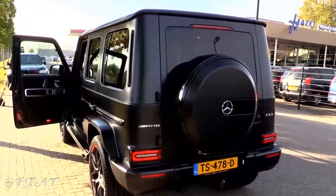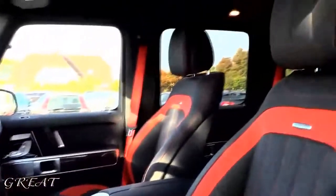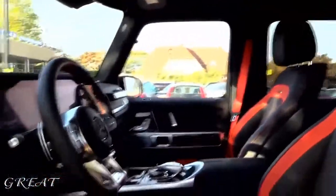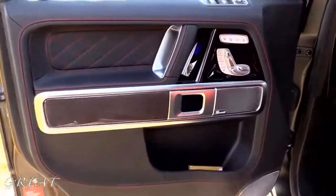Now let's take a look at the driver's seat of this beast. You can see the beautiful details, the lit-up AMG logo, and the all-new interior with the widescreen cockpit. I love the red accents in the seats and the AMG logos in the seats. You can also open the sunroof. It has lane assist, beautiful red stitching, diamond quilting, carbon trim, and automatic folding mirrors.